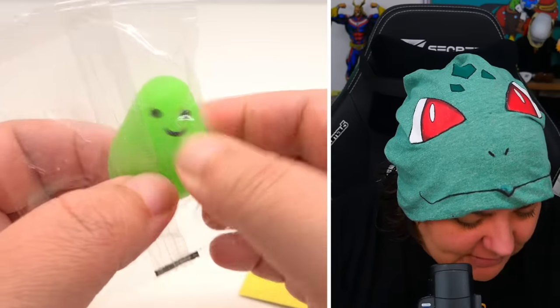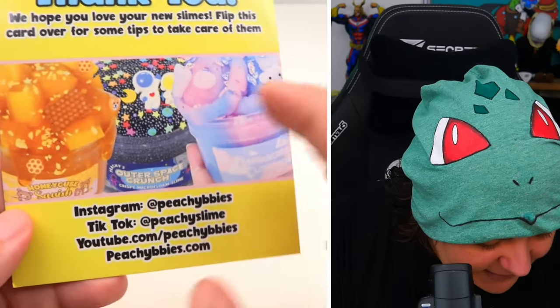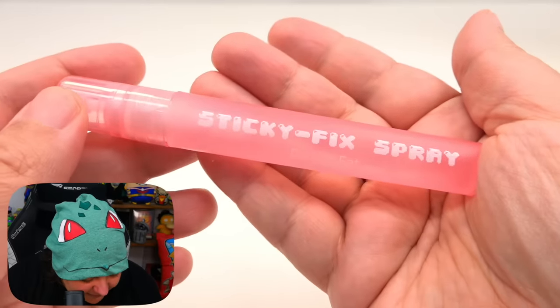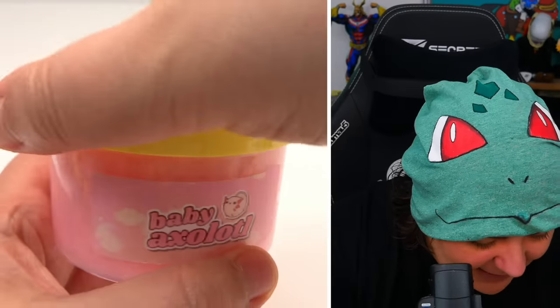We also got a tiny mochi — we were supposed to get a larger one based on the amount of slimes ordered, but that's okay. There's a cute little thank-you card explaining how to take care of the slimes. We also have the Sticky Fix Spray — do not eat. It smells like nothing, so I don't think I'll be tempted. Alright, here's Baby Axolotl — let's see what it looks like on the inside.